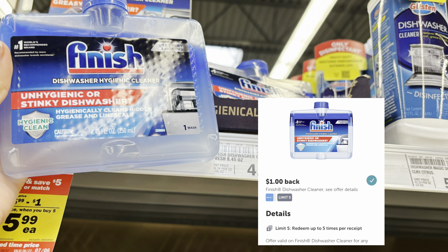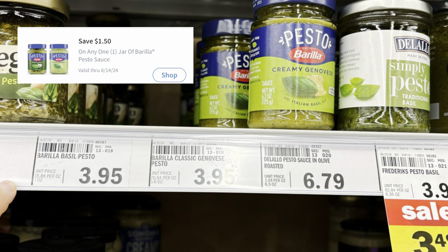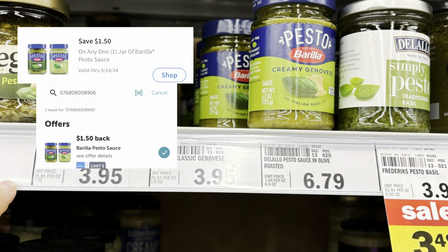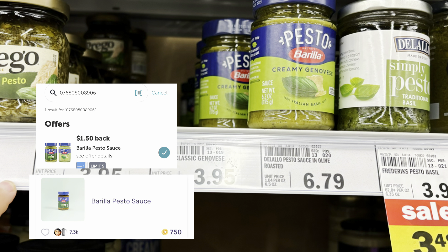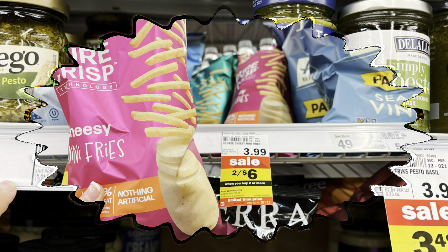The next deal is on the Barilla pesto priced at $3.95. We have $1.50 off mPerks, $1.50 back on Ibotta, and 750 points on Fetch — about 75 cents — dropping it down to around 20 cents.